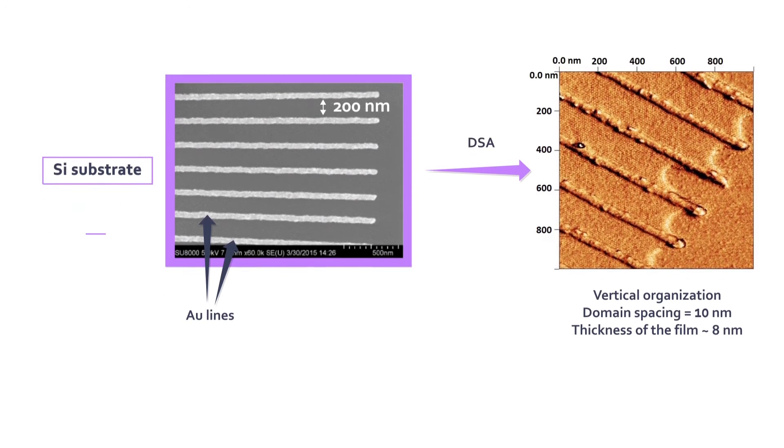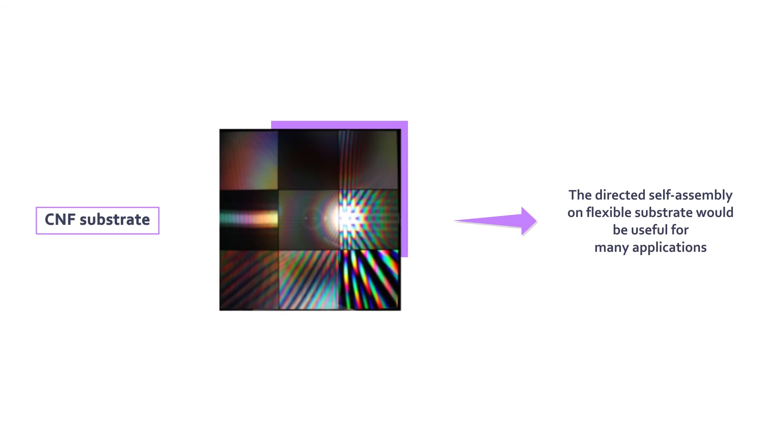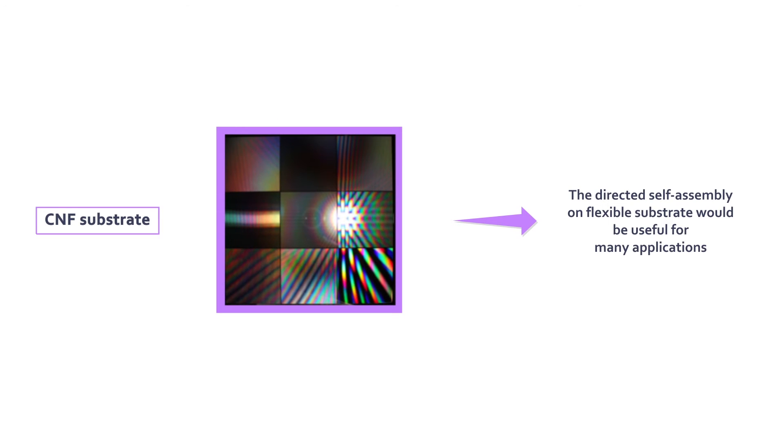The nano and micro patterning of CNF surface with nano imprinting lithography was realized, driving potential applications such as optics, microfluidics, and electronics.